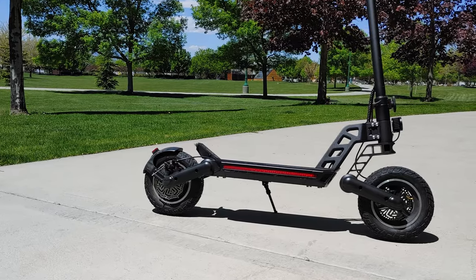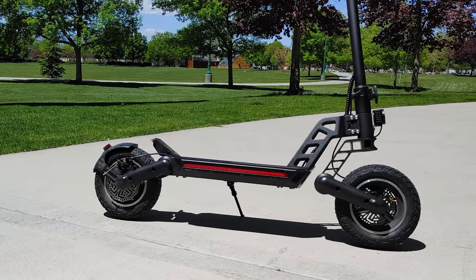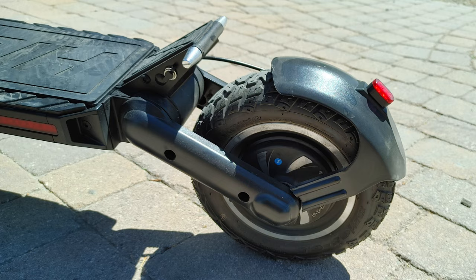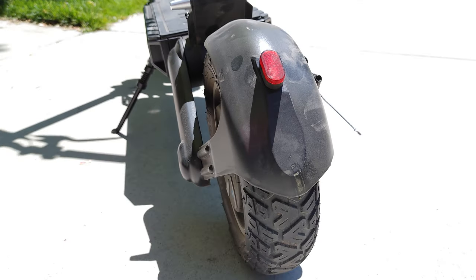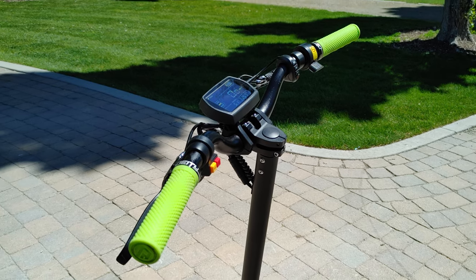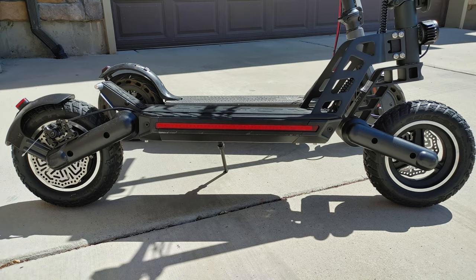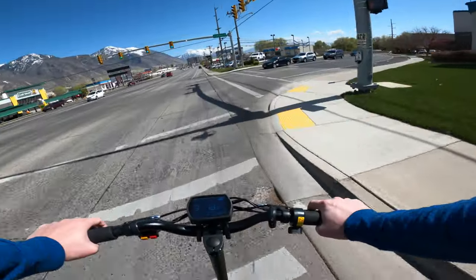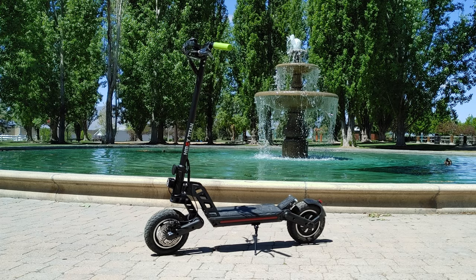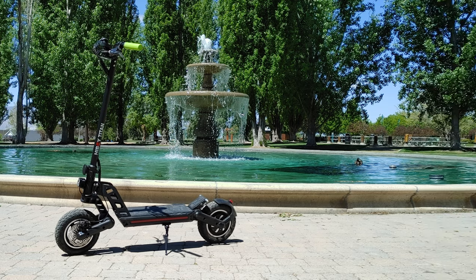On paper and even out of the box, the Titan offers a lot of bang for your buck: 25mph top speed, rear 800w motor, big meaty 10 inch wheels, rear shock absorption, a big beautiful display, tall deck height, cruise control, electronic braking plus front and rear disc brakes, water resistance, great overall build quality — and all of this for under $1000.